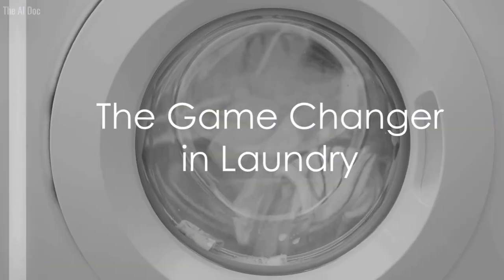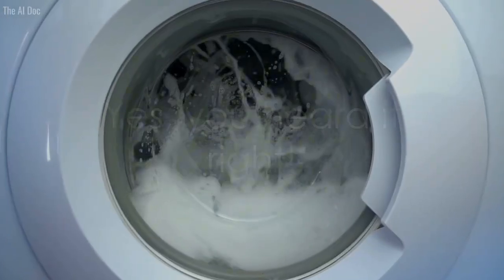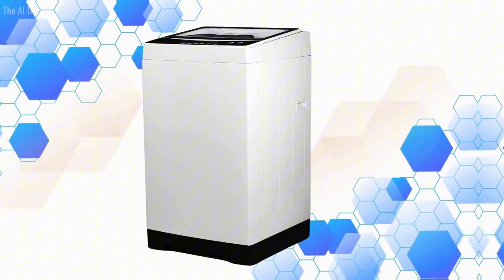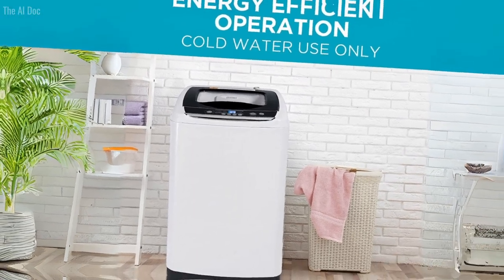Imagine doing 26.5 pounds of laundry in one load. That's possible with the Black+Decker Small Portable Washer. Its large capacity can handle substantial laundry batches. Beyond quantity, it offers quality. Choose from six cycles for different clothing requirements — from soft baby clothes to delicate lingerie and bulky winter wear, this washer caters to all.